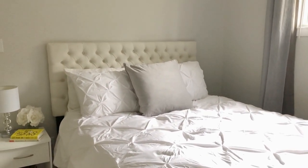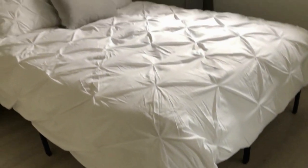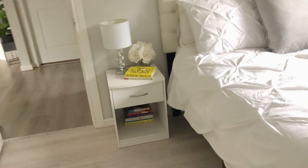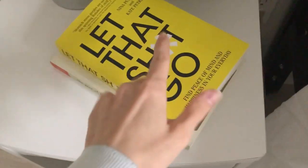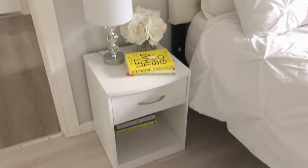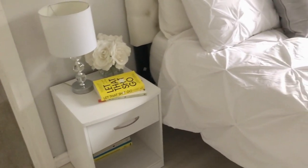The headboard is from Wayfair — I got it on sale. It's actually more white than it looks on camera. The bedding is also from Wayfair, the gray pillow is from Walmart, the bed frame is from Amazon, and the mattress is from Amazon as well. To the left I have a little side table from Wayfair or Amazon, the lamp is from Walmart, and the flowers are from Marshall's. I have a bunch of books I've read or plan to read. My principle is: if I don't use it or don't think it looks beautiful, it's not going to be sitting there — so really nothing extra on the nightstand.